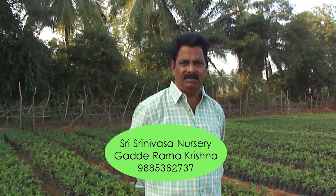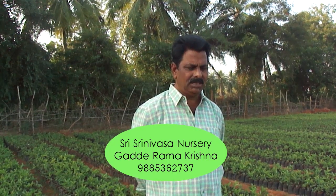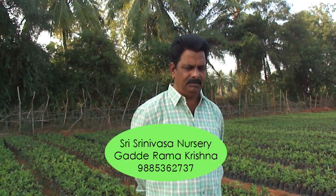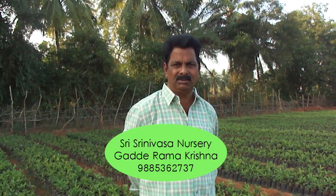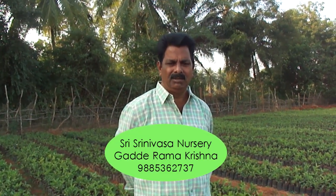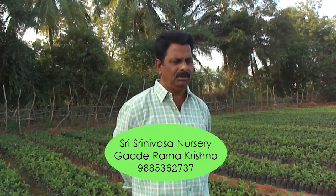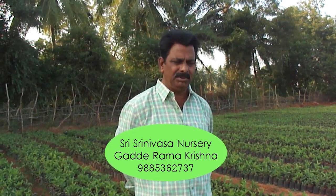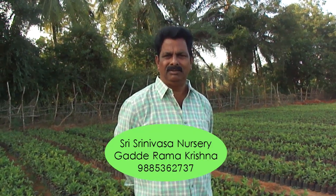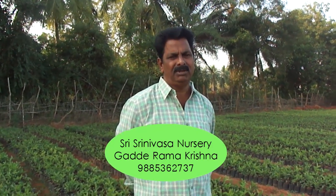I am having 15 years of experience in this Guava nursery field. Before, we used to produce grafting plants, but later on from 4 years onwards we introduced clonal plants. We are the first one to introduce this type of clonal plants in Guava variety.